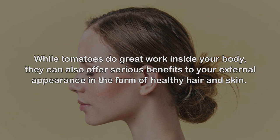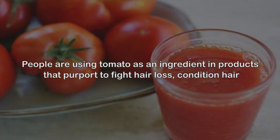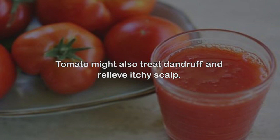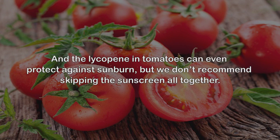Healthy skin and hair. While tomatoes do great work inside your body, they can also offer serious benefits to your external appearance. It starts with the vitamins A, B, C, E, and K, which stimulate healthy hair growth and give skin its firmness and elasticity. Tomatoes are also helpful when applied topically as a hair rinse or facial scrub. They may fight hair loss, condition hair, and clear hair of environmental stains such as those caused by chlorine. Tomato might also treat dandruff and relieve itchy scalp. In terms of skin, tomato removes dead skin cells and provides a smooth, glowing appearance, and the lycopene can even protect against sunburn.